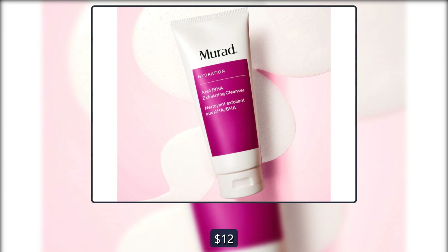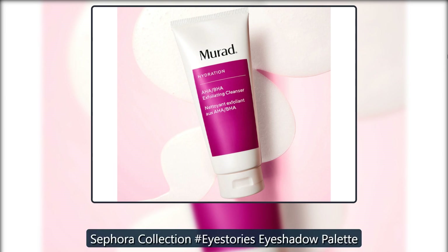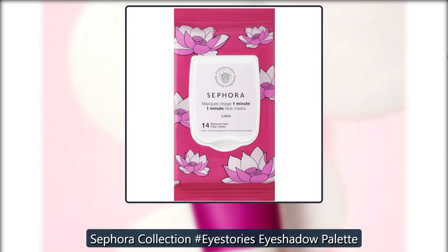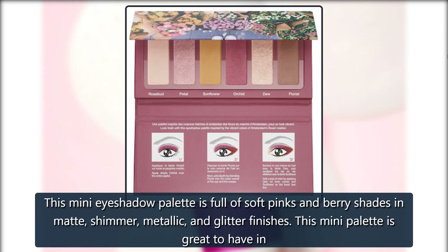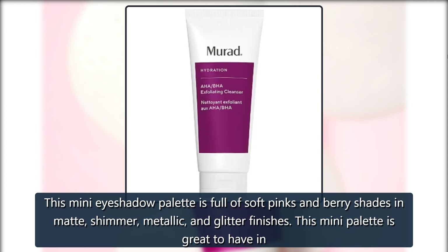Was $12, now $6 at Sephora. The Sephora Collection Eye Stories Eyeshadow Palette is a mini palette full of soft pinks and berry shades in matte, shimmer, metallic, and glitter finishes.